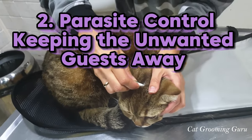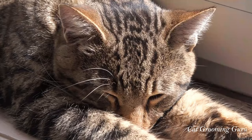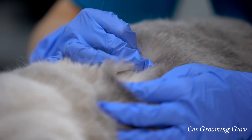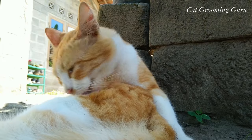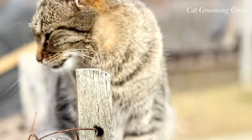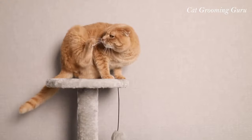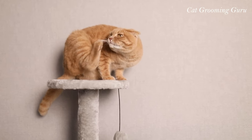Number 2: Parasite Control — keeping the unwanted guests away. Fleas, ticks, and mites — these tiny invaders are more than just a nuisance; they can wreak havoc on your cat's skin and fur. Fleas are notorious for causing intense itching and irritation. A single flea bite can lead to excessive scratching, causing hair loss and even skin infections. Fleas can also transmit other parasites and diseases.